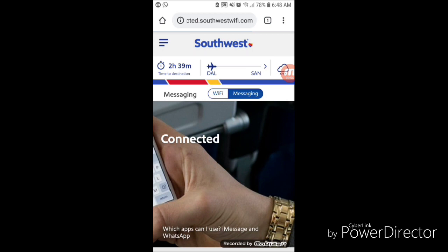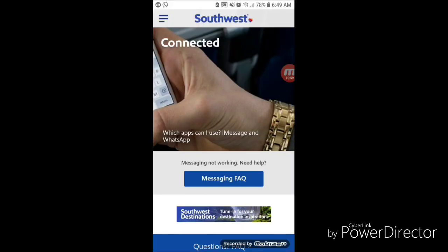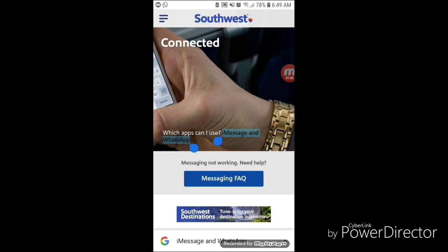I currently have a Samsung and I'm connected to WhatsApp over their Wi-Fi network, which is pretty neat because a lot of airlines are offering this package right now. When I scroll down you'll see that it offers iMessage and WhatsApp right there.